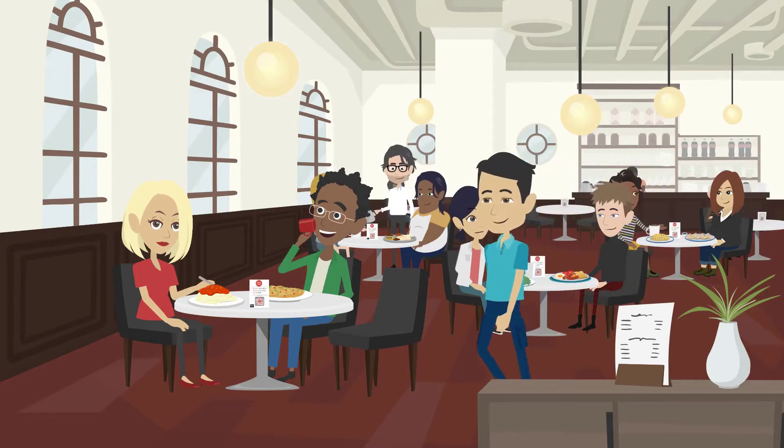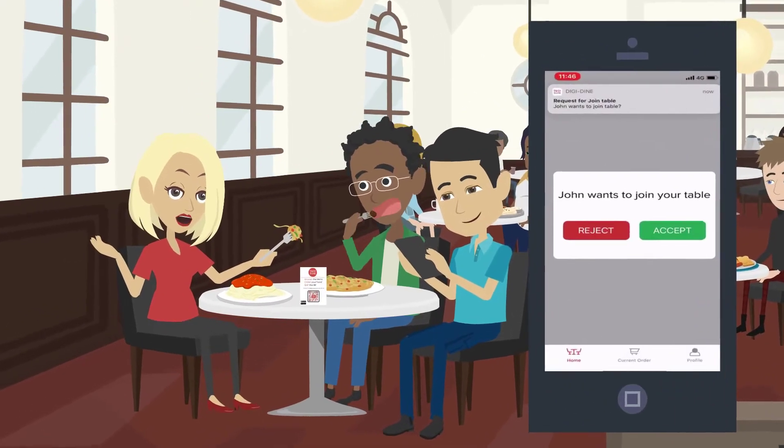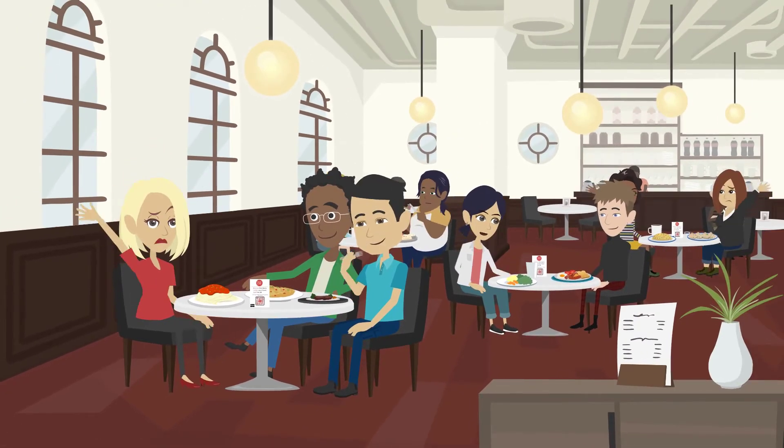Dining out with your friends? No problem. You can join their table by scanning the DigiDyne QR code. Order directly to your table and stop waiting around to get the waiter's attention.